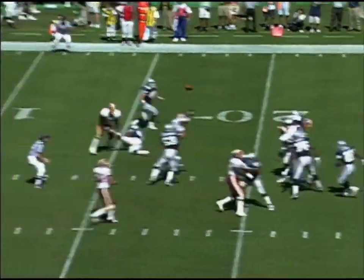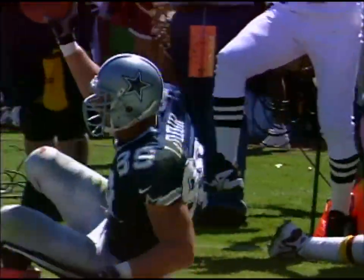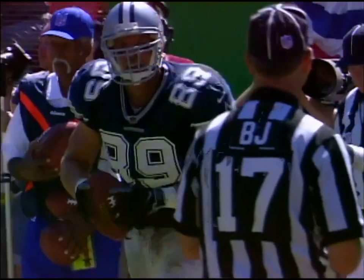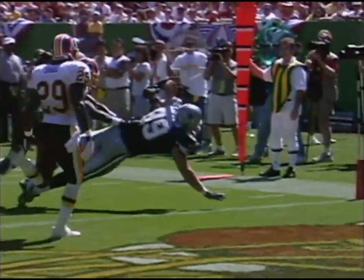Dallas leading 7-3, pressure against Aikman, LaFleur makes the catch, touchdown Dallas. Nice play, nice call. Look at that coverage — that coverage is perfect, that ball could not have been thrown better.